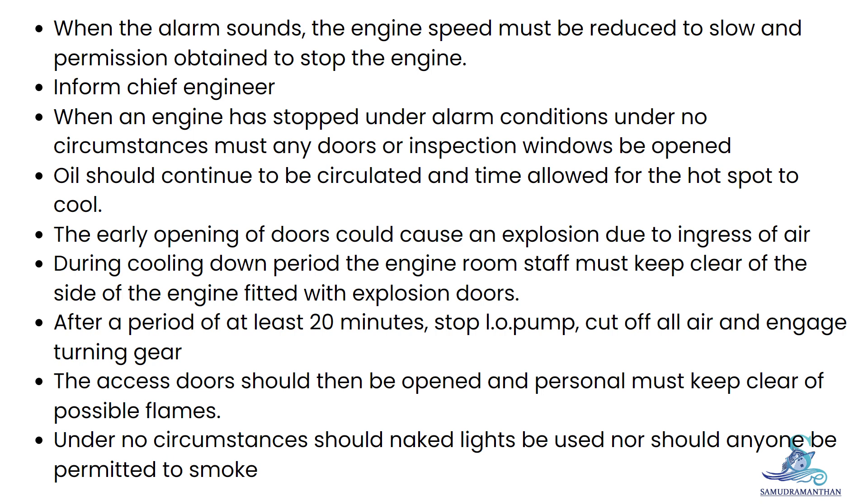The access doors should then be opened and personnel must keep clear of possible flames. Under no circumstances should naked lights be used, nor should anyone be permitted to smoke.